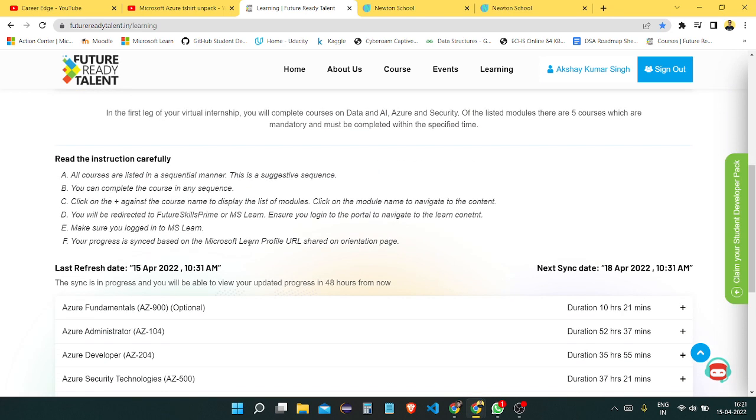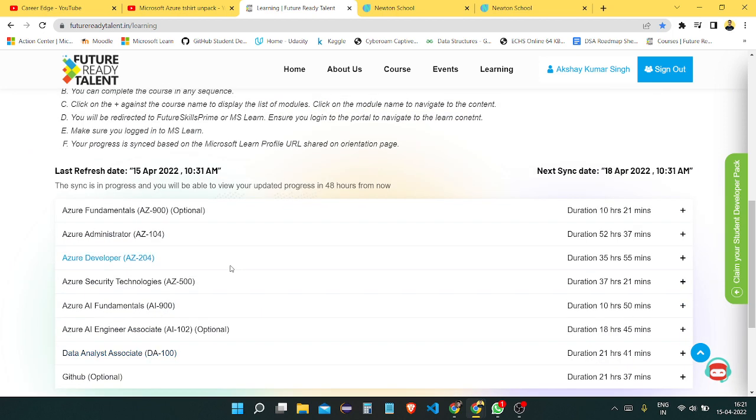Next is the self-learning tab where you can see different types of things. There are lots of courses mentioned here from Microsoft Learn. If you click on anyone, you go through the Microsoft Future Skills Prime website and then a link takes you to the Microsoft Learn platform where you find these courses and need to complete them. However, completing these courses is not compulsory for getting your certificate or T-shirt — the main compulsory thing is your project.